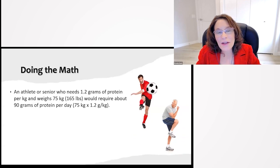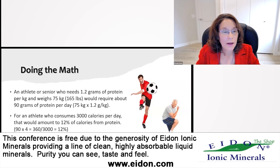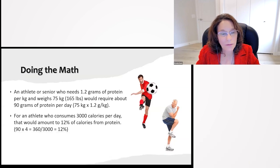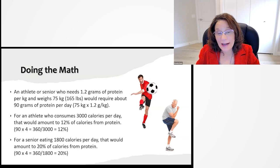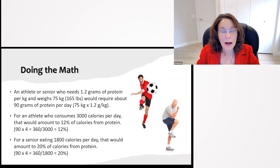If you do the math: take an athlete or senior who needs 1.2 grams of protein per kilogram body weight and weighs 75 kilos or 165 pounds — they would require about 90 grams of protein per day. For an athlete consuming 3,000 calories, that amounts to about 12% of calories from protein, which is easy to achieve on almost any diet. For a senior eating 1,800 calories per day, that would be 20% of calories from protein, which is more difficult to achieve on a plant-based diet. So we probably need to focus on ensuring a decent source of protein in each meal for seniors.